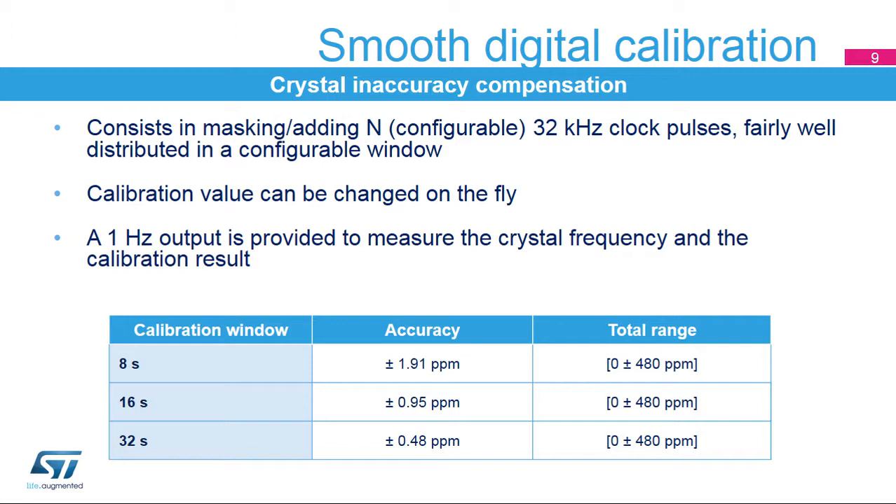A 1 Hz calibration output signal is provided to measure the crystal frequency before and after applying the calibration value. The accuracy shown is the resolution of the digital calibration. The calibration window size is configurable between 8, 16, and 32 seconds. For a 32-second calibration window, the accuracy is plus or minus 0.48 ppm. The total correction range is from minus 480 to plus 480 ppm. The accuracy resolution scales with the calibration window size. Final accuracy in the application will depend on crystal parameter precision, temperature detection precision, and how often the software calibration procedure is launched.